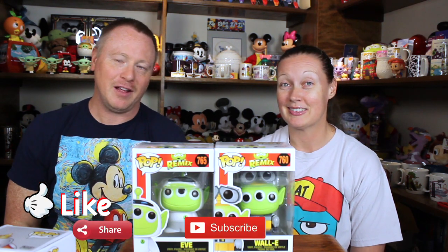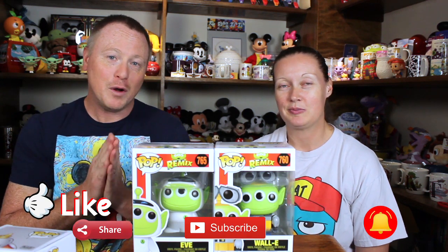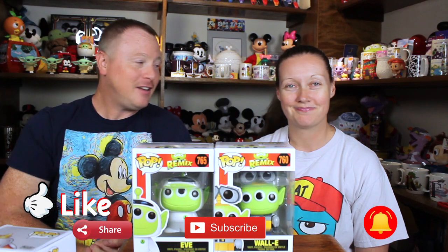Have you ever ordered anything from Funko.com? Put it in the comments below — tell me what you got. How is the shipping and the packaging from there versus what you've experienced through Shop Disney? Better? Worse? Thanks for joining us. We look forward to reading what your favorite items were.